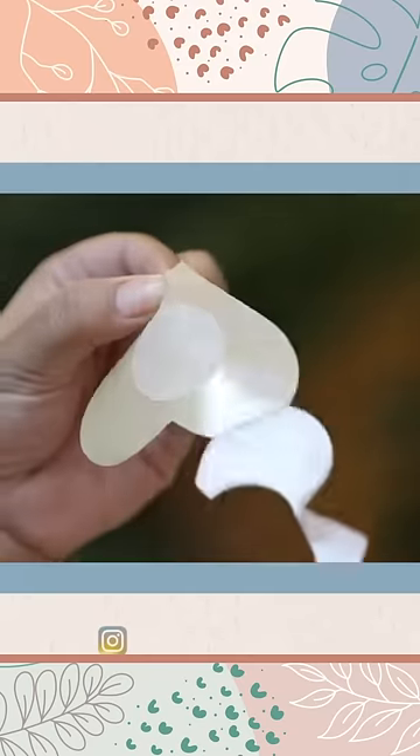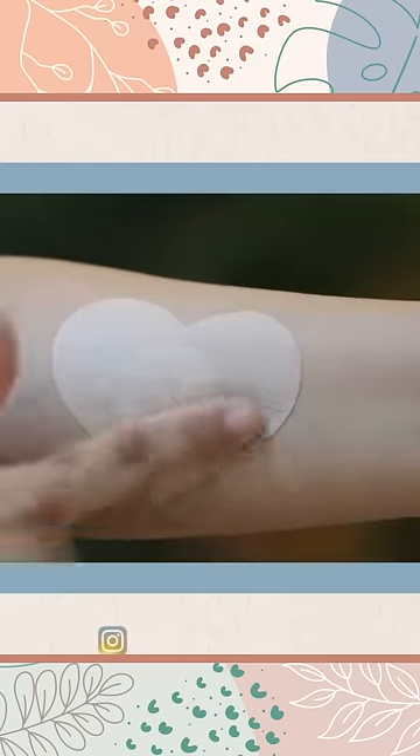Take a sticker and put it on the nipple. That's it. No shape of the nipple shows — it doesn't look like a nipple anymore. It seems comfortable.